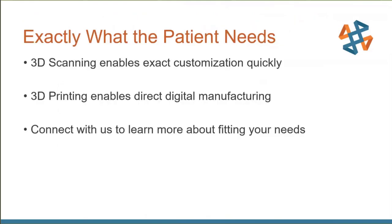So it runs the gamut across the board for all kinds of things you can use 3D scanning and 3D printing for in medicine. You get exactly what the patient needs instead of one-size-fits-all. With 3D scanning, we get exact customization quickly. With 3D printing, we do direct digital manufacturing — either for end-use parts or for practice and training before you encounter that one-off unique case. If you have any questions, connect with us to learn more and find something that fits your specific needs.